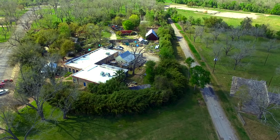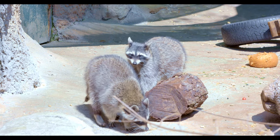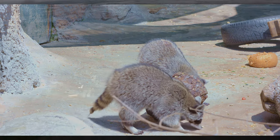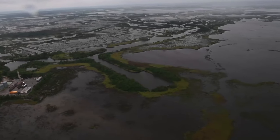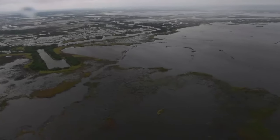For six decades, animals of all shapes and sizes have come to call these three acres home. The Texas Zoo has seen its share of hard times — most recently, it survived the wrath of Hurricane Harvey. But like every other hardship it's faced, the zoo has emerged stronger than ever with renewed purpose.